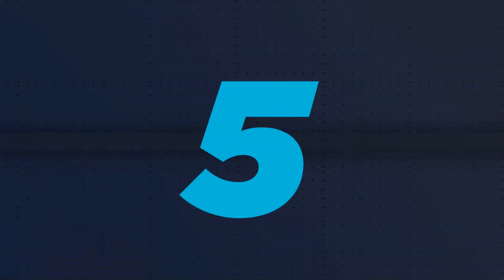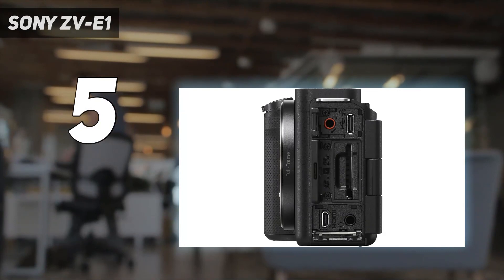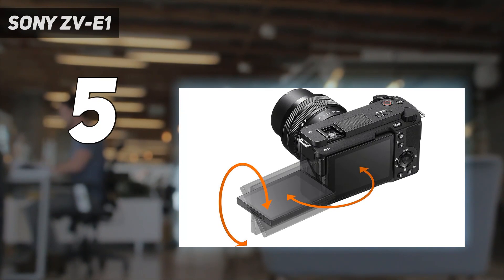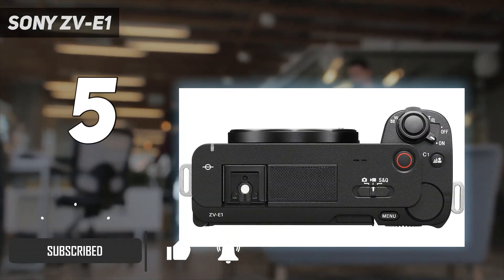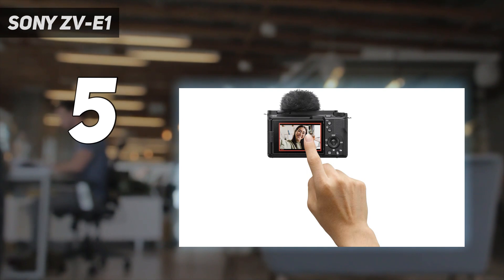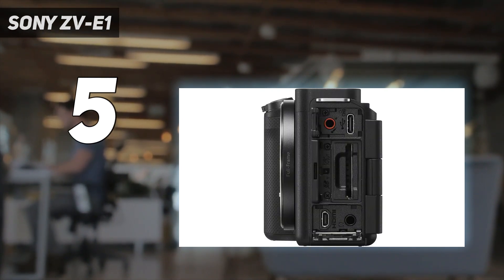Starting at number 5: the Sony ZV-E1. Combining compact proportions with class-leading video, the ZV-E1 is a fantastic pick if vlogging is your genre. In our tests, its excellent 12.1MP sensor produced clean 4K-60p footage in all lighting scenarios. We also found that its S-Cinetone color profile looks fantastic straight out of the camera, without any post-production.